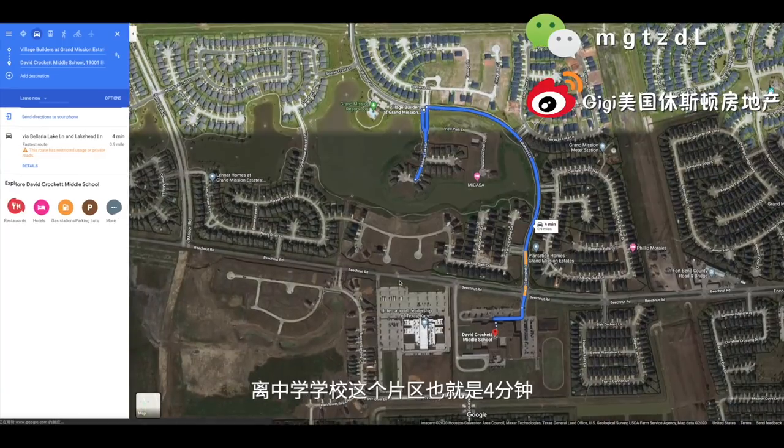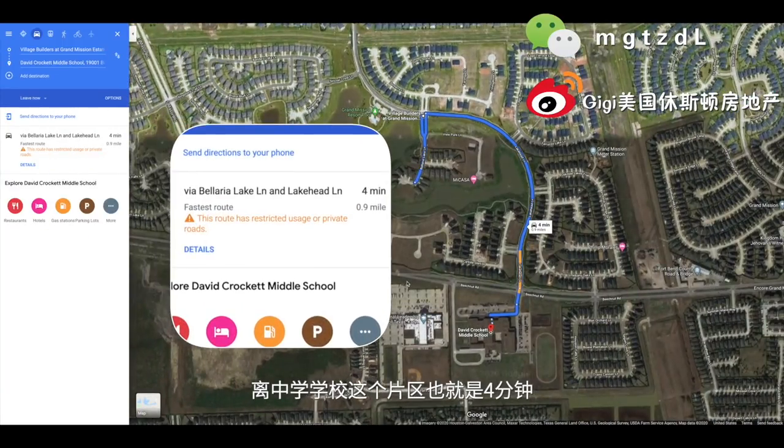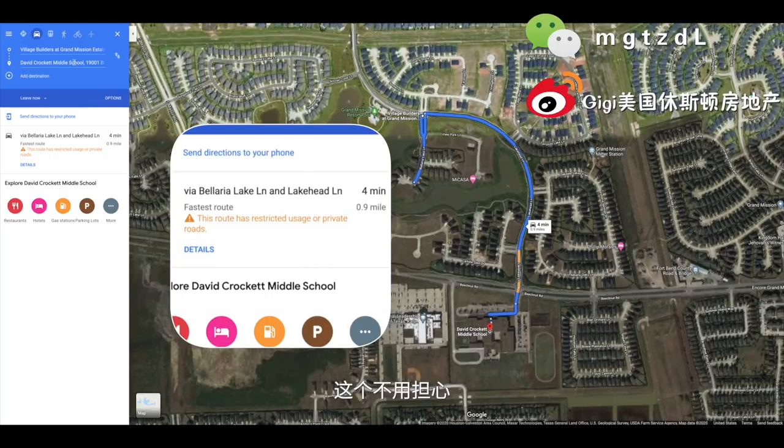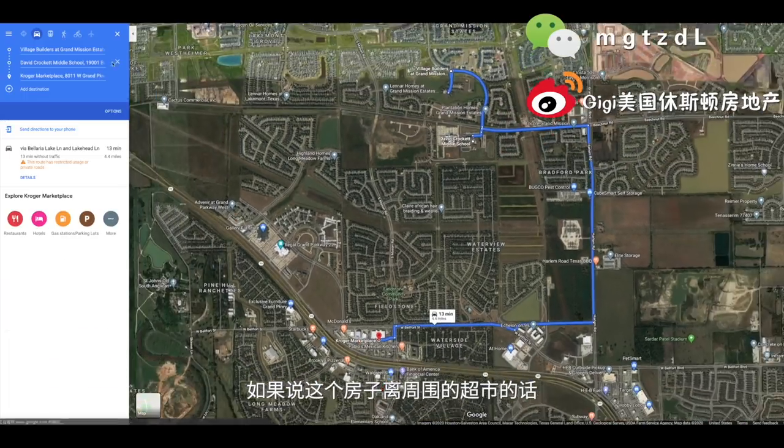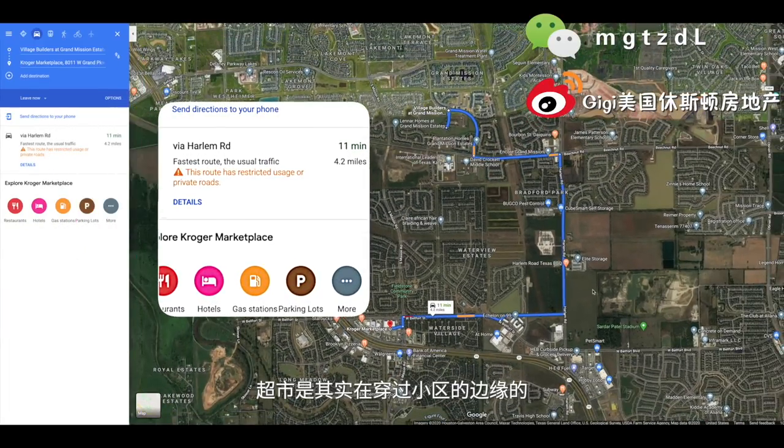我们现在看一下它离中国城的距离，离中国城差不多是21分钟左右的车程，还是很方便的，因为正好这条路非常不堵车。它离Uptown差不多也就是27分钟左右。这个离中学学校的片区就是四分钟，连一个mile都不到，但是都有校车，这个不用担心。如果说离周围超市的话，差不多11分钟到达最近的超市。